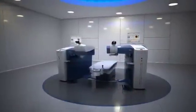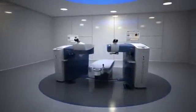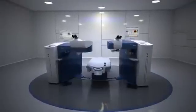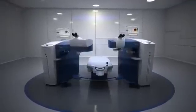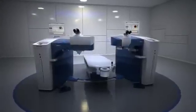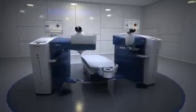The built-in flexibility of the Wavelight Refractive Suite allows for expanded refractive treatment capabilities and is truly the next leap forward in faster, more accurate refractive treatments. The Alcon Wavelight Refractive Suite: faster treatments, optimized outcomes.